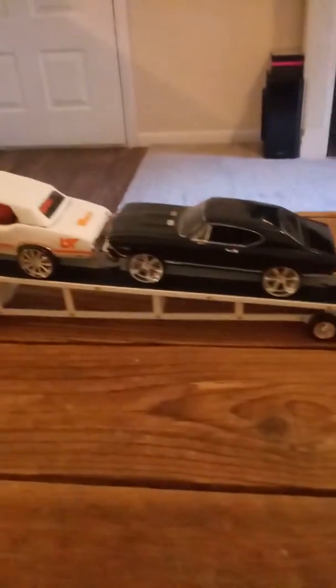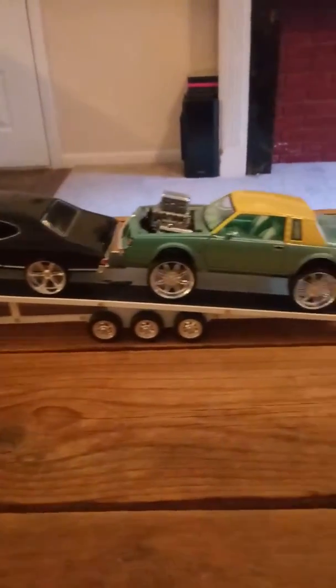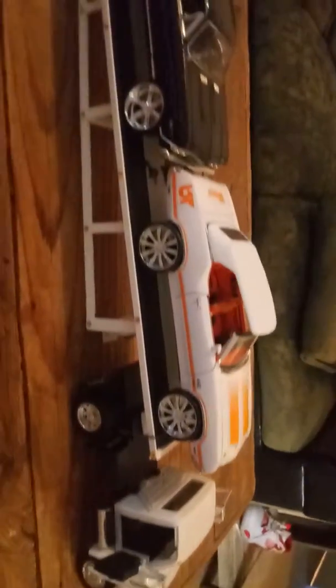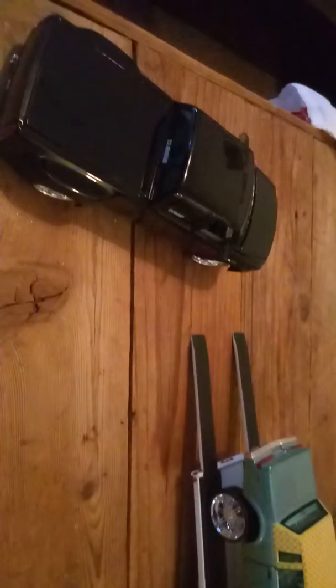Stay tuned for some more videos. I've got to show y'all the trailer — a three-car hauler trailer, hard to find. I love it. It's my little hobby. One more time and I'm out.